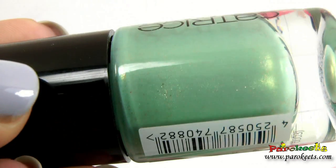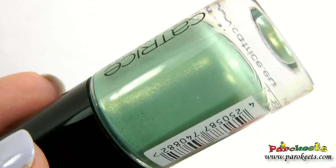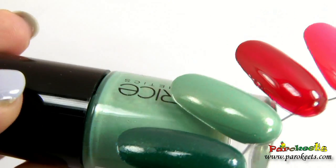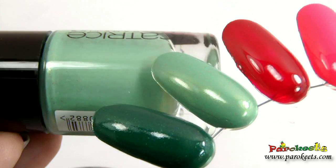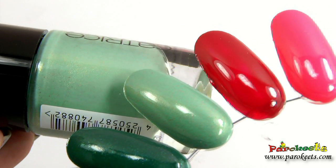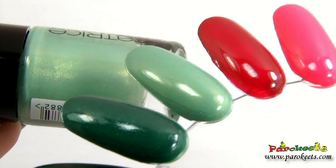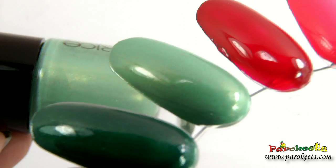Mint Me Up was really hard to hunt down — it was sold out everywhere I went, so it's finally mine and I really cannot wait to try it out. It's really pretty — green with a goldish shimmer which is not really something you notice at first glance, but it gives a really interesting color to the nail polish.